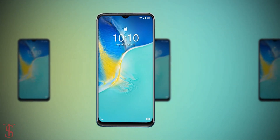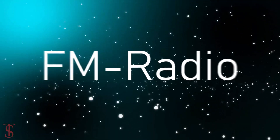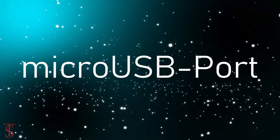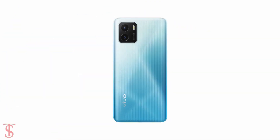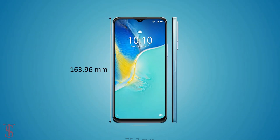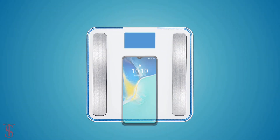The connectivity options on the phone include 4G, dual-band Wi-Fi, Bluetooth 5.0, GPS, FM radio, a 3.5mm headphone jack, and a micro USB charging port. The physical dimensions of the smartphone measure at 163.96 x 75.2 x 8.28 mm and it weighs around 179 grams.